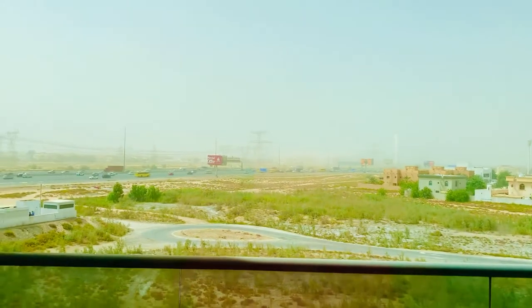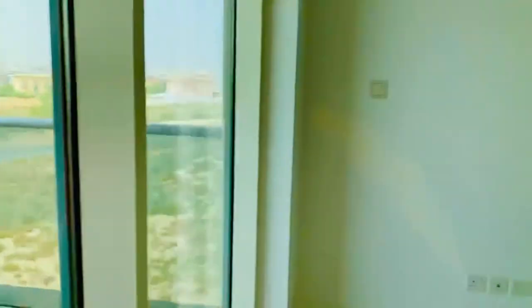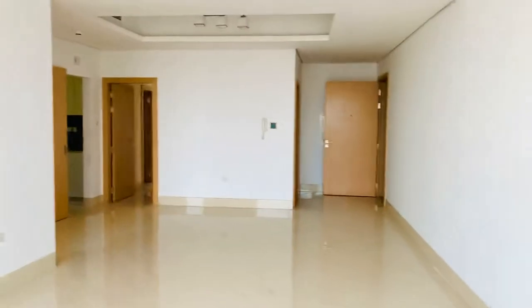The outside view is good, it's open, the sunlight is coming directly into the apartment, and that is the other end of the apartment.